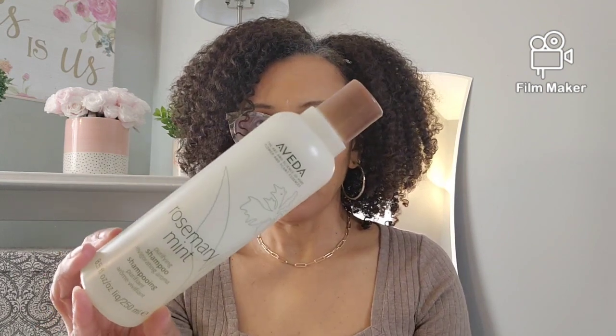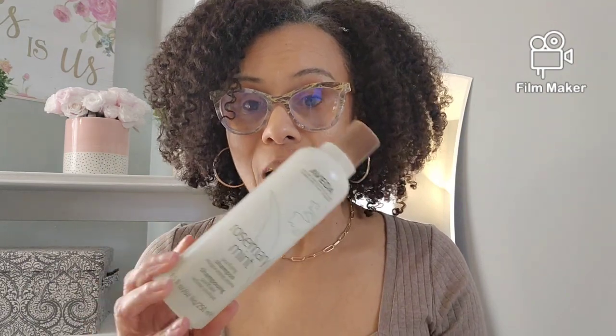Let's go ahead and start with the first one — it is the Aveda Rosemary Mint. I have been through multiple bottles of this one right here. This is my Reset shampoo. It's supposed to remove all buildup, any kind of silicones and everything that you have in your hair. If you use it one time, you can tell the difference in the cleanse. If you use it two times, you're going to get that squeaky, squeaky cleanse.